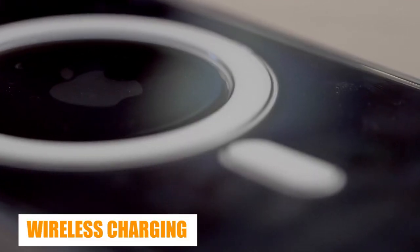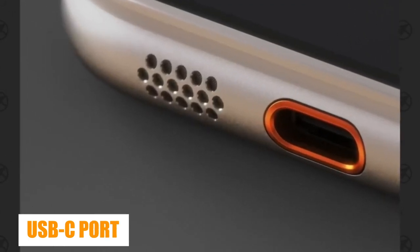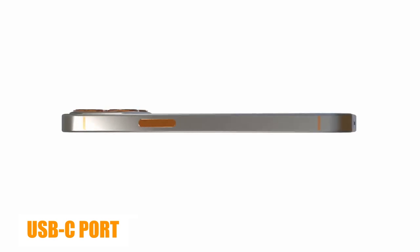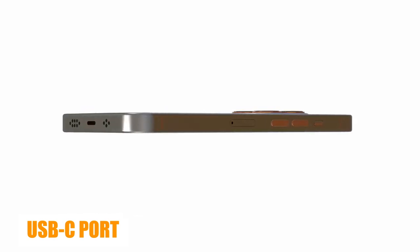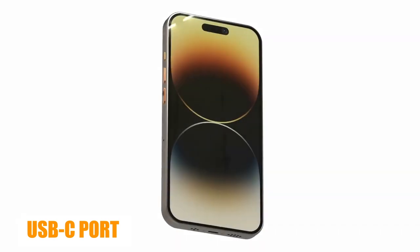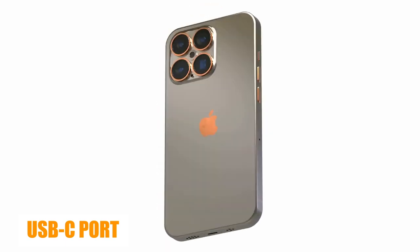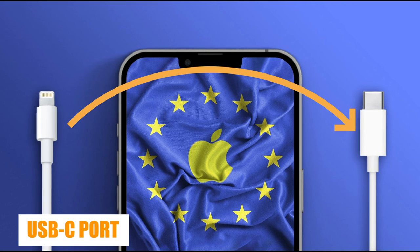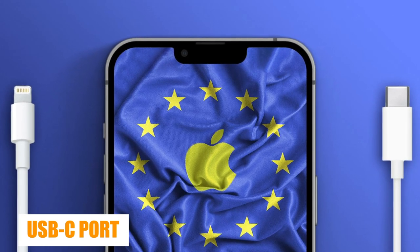Goodbye to the Lightning port and hello to USB-C. The iPhone 15 Ultra will definitely have a USB-C charging system, same as other iPhone 15 models. This one has been in the rumors for years, but in 2023 the switch from a Lightning port to a USB-C port could finally happen.